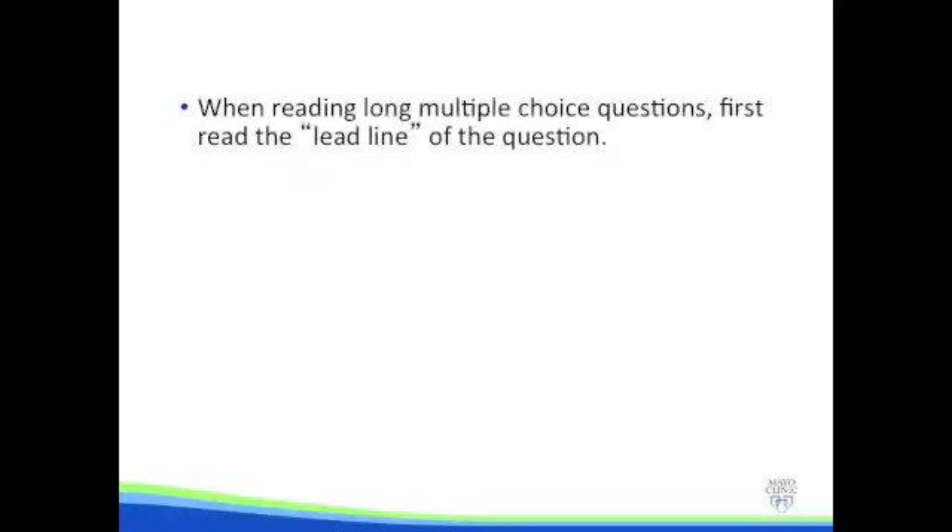We're looking forward to seeing you join us at the course, and I wanted to share certain tips that would be helpful for those of you preparing for the examination — both first-time test takers as well as those recertifying. When faced with a long multiple-choice question with a large clinical stem, it's very important to read the lead line of the question first to identify what the examiners are hoping to ask of you.